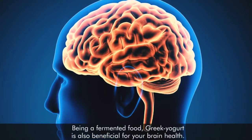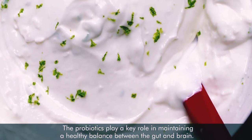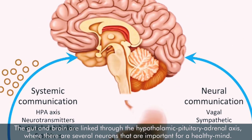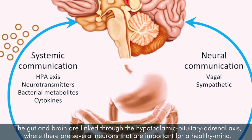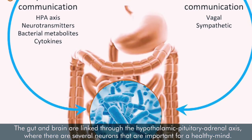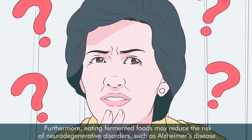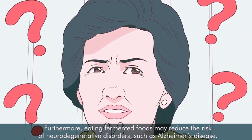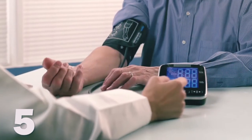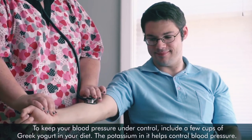Number four: keeps your brain healthy. Being a fermented food, Greek yogurt is also beneficial for your brain health. Probiotics play a key role in maintaining a healthy balance between the gut and brain. The gut and brain are linked through the hypothalamic-pituitary-adrenal axis. Furthermore, eating fermented foods may reduce the risk of neurological disorders such as Alzheimer's disease.